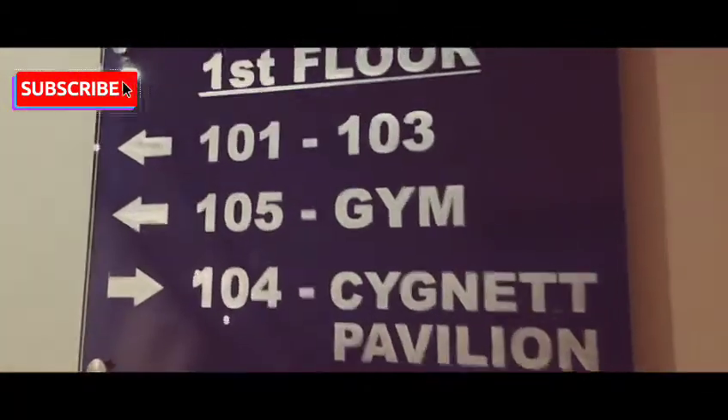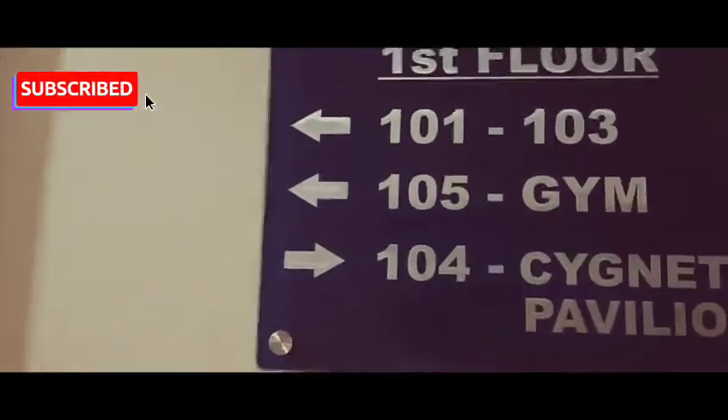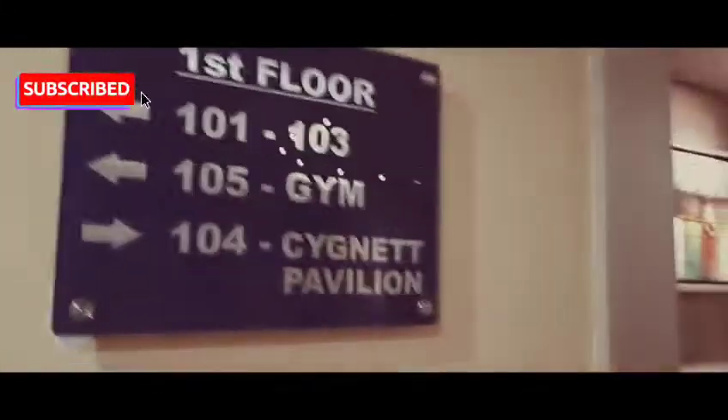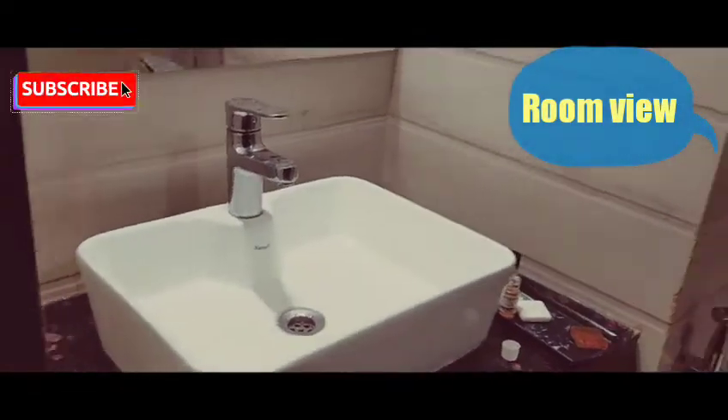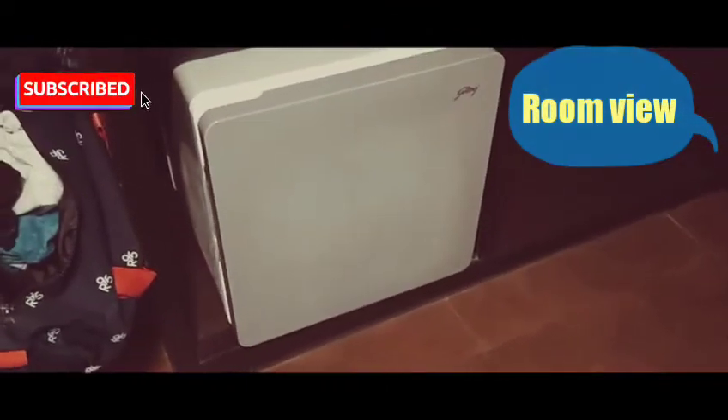They've got a gym, and the rooms are on the left side on the first floor. This is the washroom — it has modern amenities with a tabletop basin, and they've got a fridge.